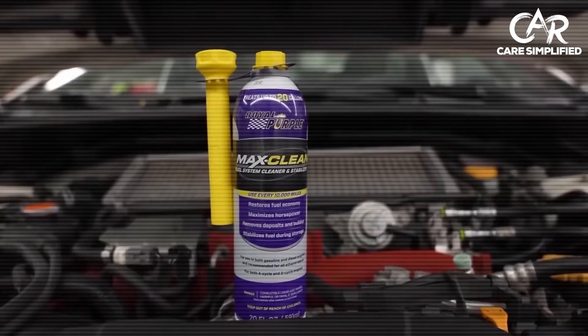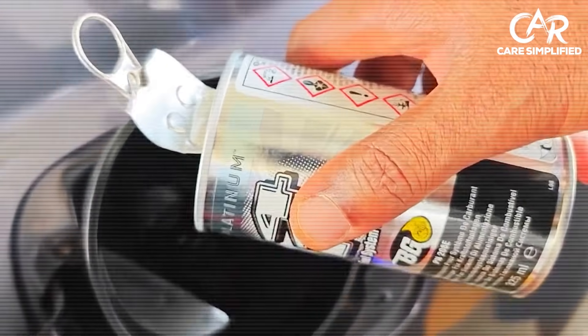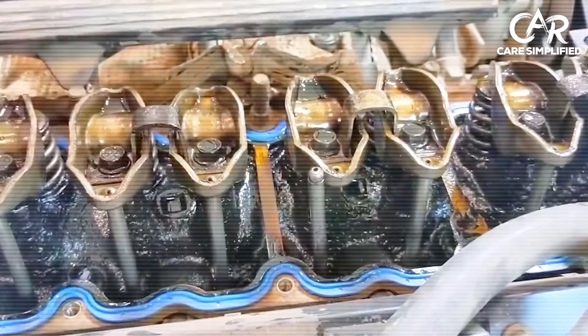Modern engines face a problem older cars never had: direct injection. Your fuel sprays straight into the cylinder, completely bypassing the intake valves, which means even the best tank additive cannot reach the carbon forming on valve backs. We'll cover the specific fix for that at number three. But stick with me, because number one is what mechanics use when they need to save a failing engine.